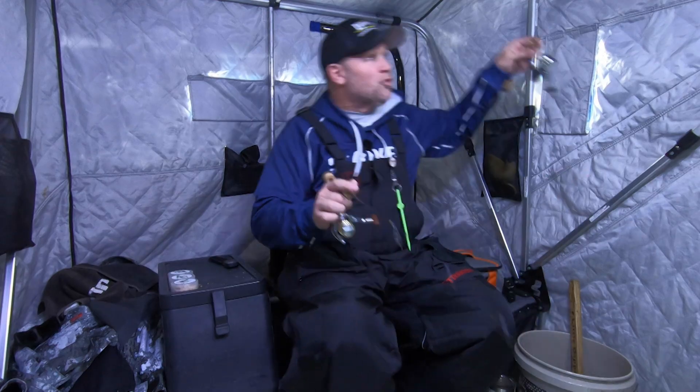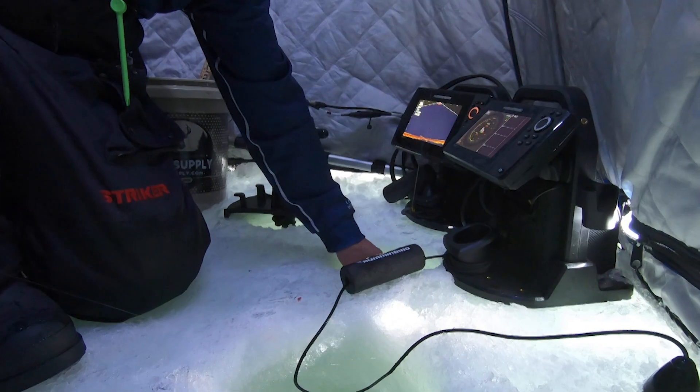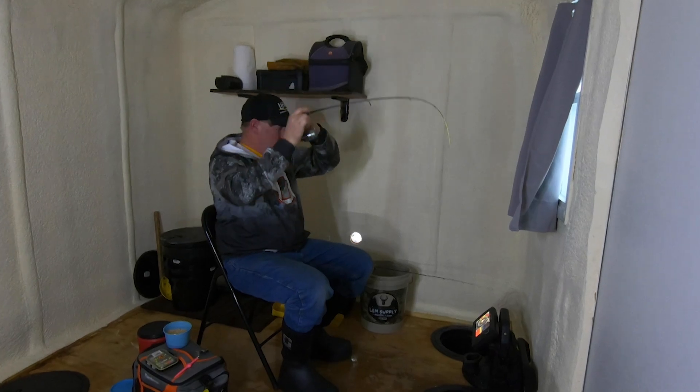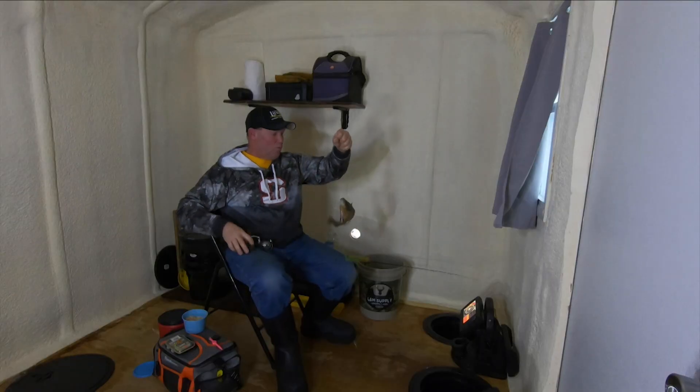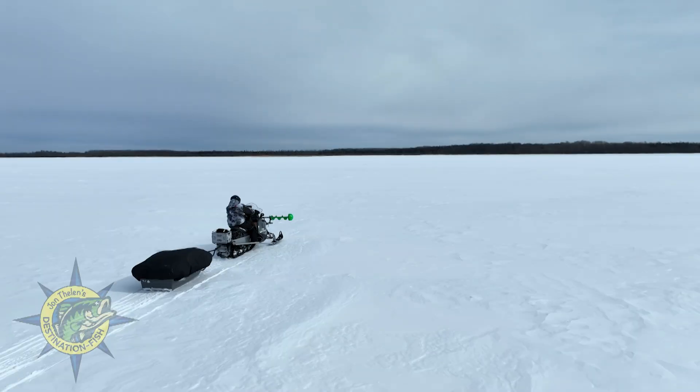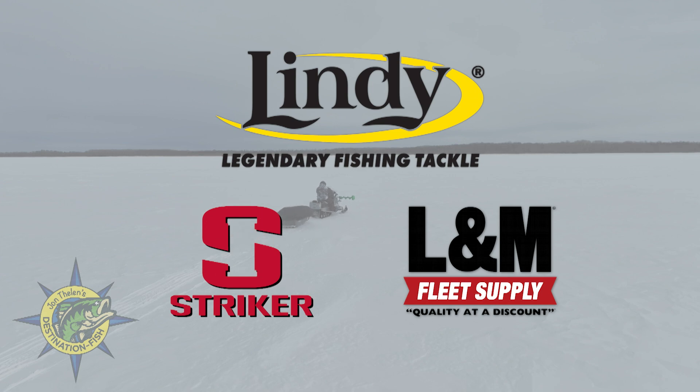This week on John Thielen's Destination Fish, we get after mid-winter perch and talk about tactics to catch them anywhere you go. Then we shift gears and set out in chase of primetime bluegills. Some of the best bluegill fishing occurs when most anglers are packing up — today, while those anglers head for shore, we're just getting started. John Thielen's Destination Fish is brought to you by Lindy Fishing Tackle, Stryker, and L&M Fleet Supply.